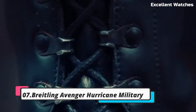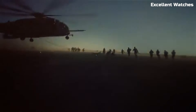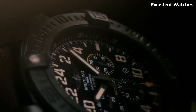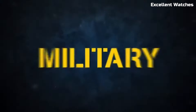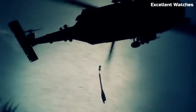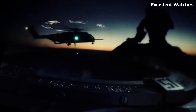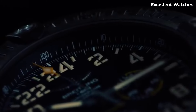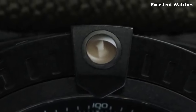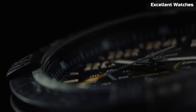Number 7: Breitling Avenger Hurricane. The Breitling Avenger Hurricane is a rugged and powerful timepiece designed for extreme conditions. Encased in Breitlight, a high-tech material that's ultra-light yet incredibly robust, it's built for durability and functionality. Its standout feature is the 24-hour military-style dial, making it ideal for aviators and adventurers who rely on precise timekeeping in the field. The watch boasts a unidirectional rotating bezel, ensuring accuracy for timing tasks. With luminescent hands and markers, it guarantees excellent legibility even in the darkest environments.